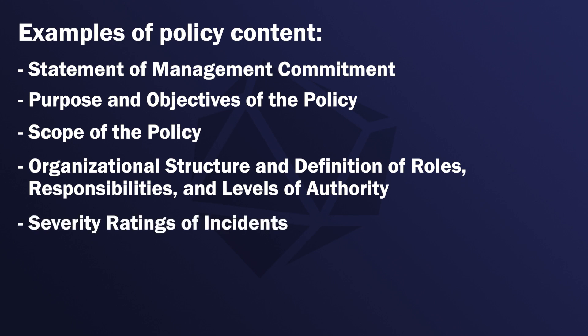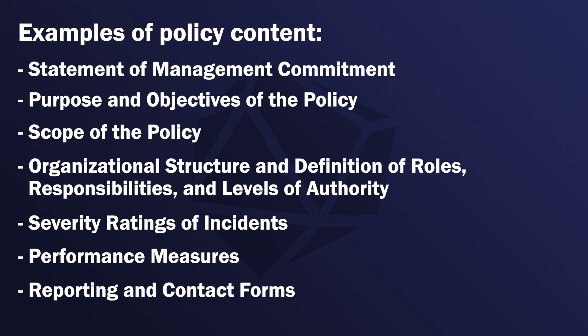Additional policy components include severity ratings and incidents, performance measures, and reporting and contact forms. This policy should have at least two managers or stakeholders responsible for approving the incident response policy and coordinating activity when an incident occurs. Security analysts review the alerts, identify possible incidents, and perform an initial investigation to understand the scope of an attack.